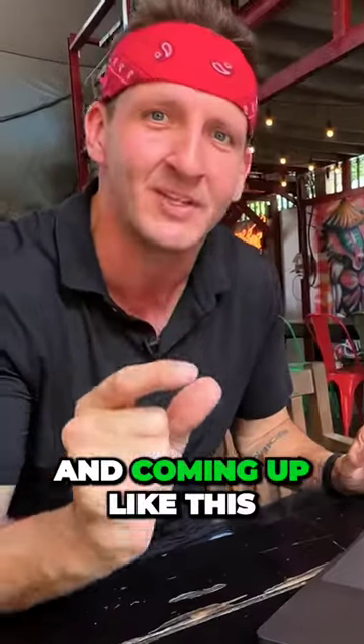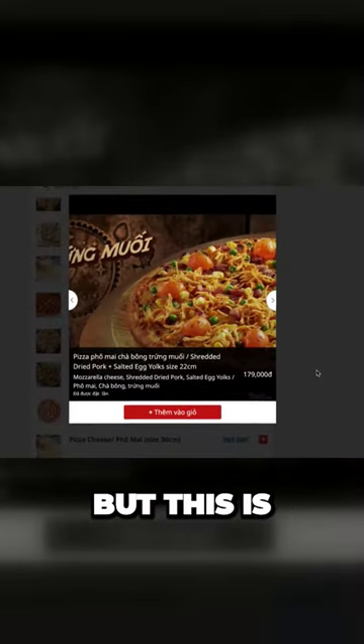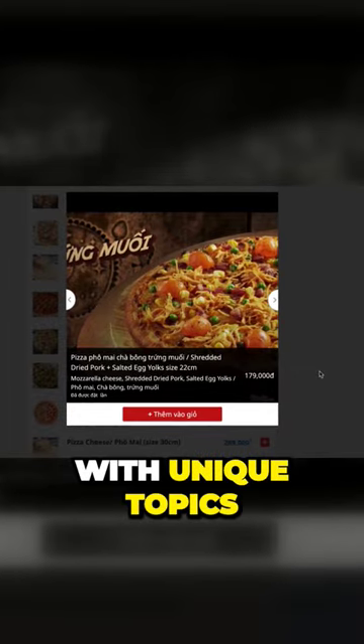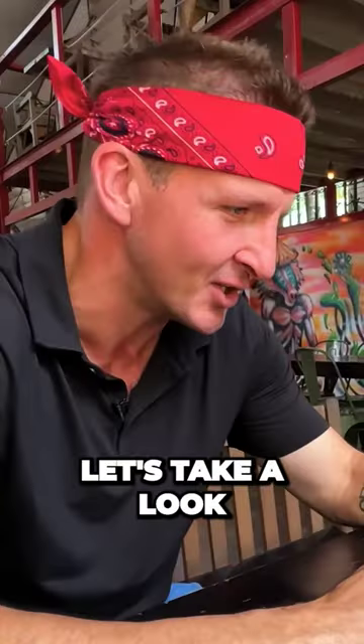When you're small and coming up like this, you have to come up with crazy menu items that no one's ever heard before. It might not look like much in the picture, but this is a very unique pizza with unique toppings. This pizza is coming from a place called the Pizza Company. Let's take a look.